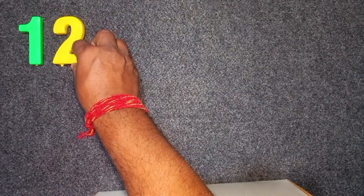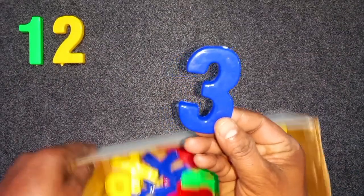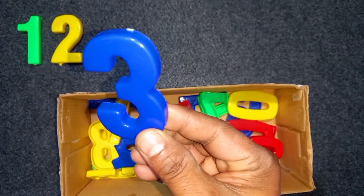Wow! 2. Blue color, 3. Blue color, 3. Wow!